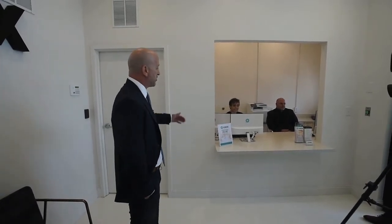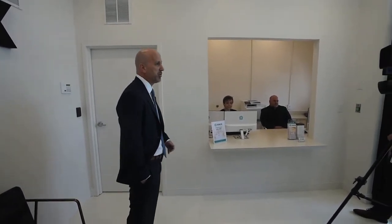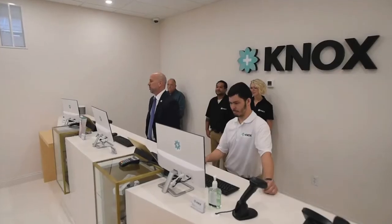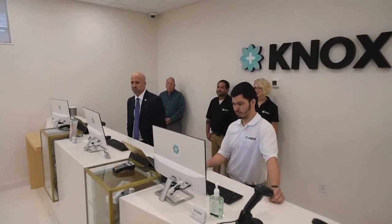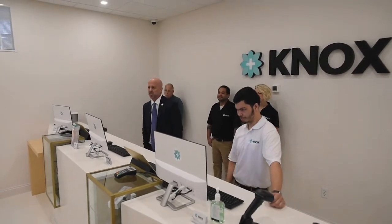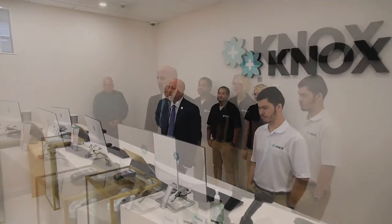After a specialist reviews the patient's order, we will escort them into the atrium part of the facility. Welcome to the atrium. This is a secured space where patients can be with our team of specialists, they can be educated on Knox products, and they can purchase their medications and delivery devices.